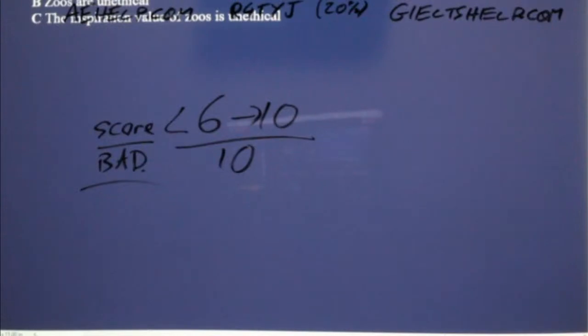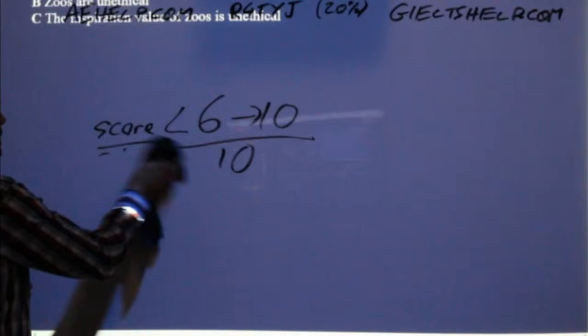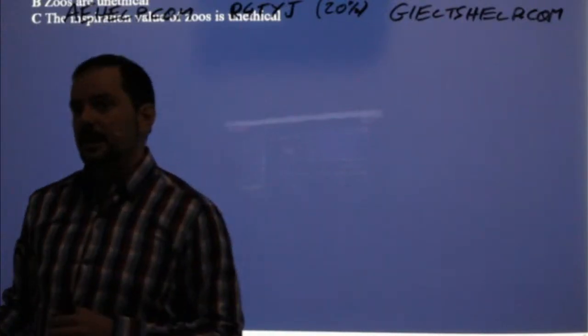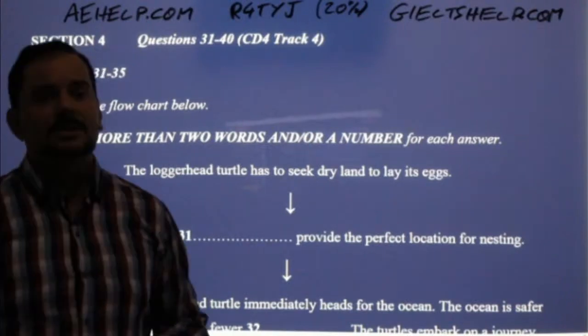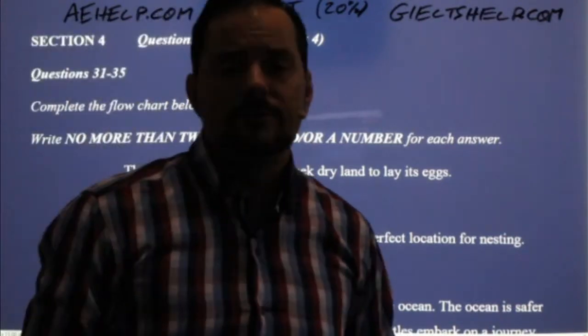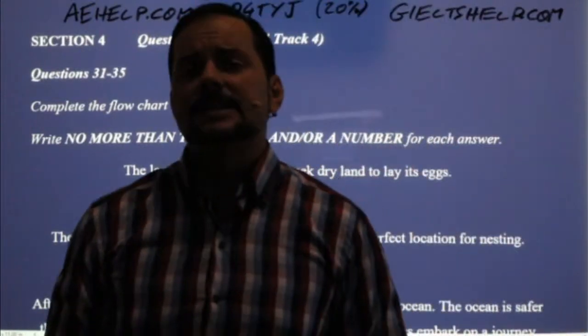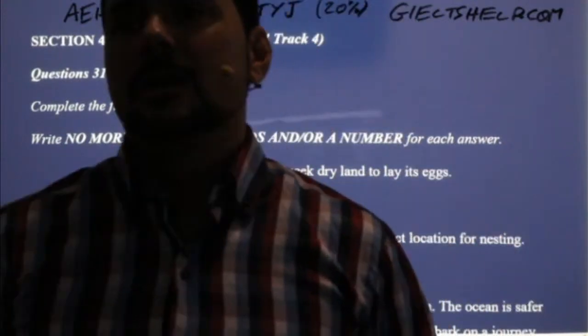Let's get into part four, the final part. Part four is, in most cases, a lecture on a topic, and you have to listen carefully. There are no breaks — part four just goes from start to finish. It's fast. It usually has the highest degree of vocabulary. But one nice part of part four is that it's often just a monologue — one person speaking — so you don't have to pay attention to multiple speakers.